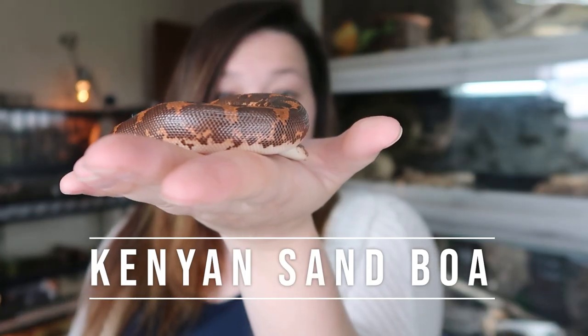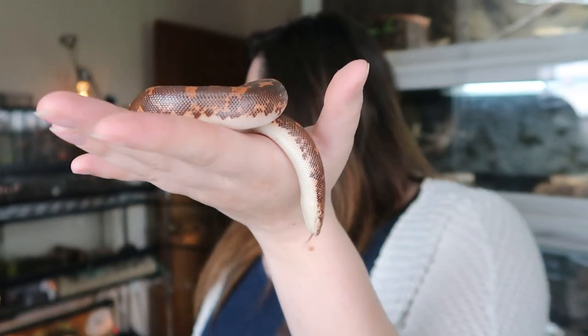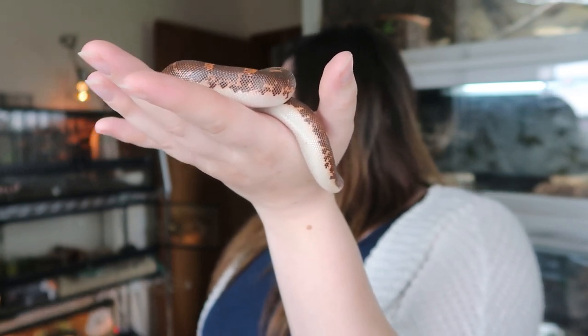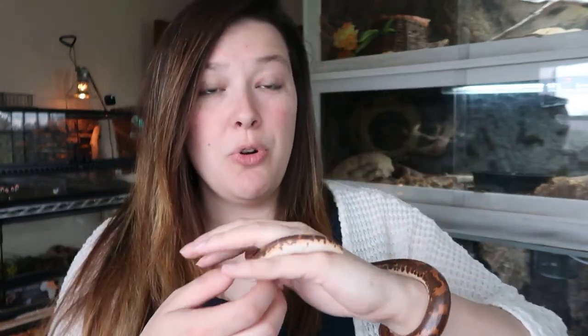Number one on the list is a Kenyan Sand Boa. This is Tootsie, my Kenyan Sand Boa. She is currently in an ExoTerra that is — I believe 24 by 18 by 12, I'll double check that and put it on the screen. You can see it right here, and she can still fully stretch out and it is still a good size for her. I think it will stay a good size for her.